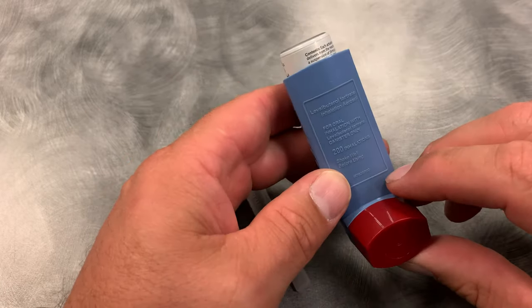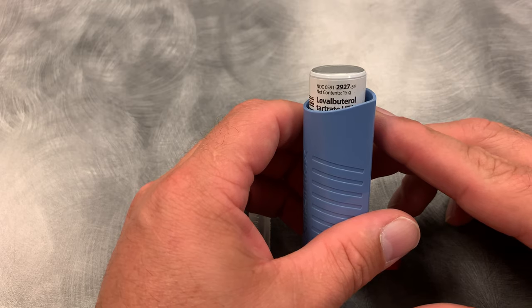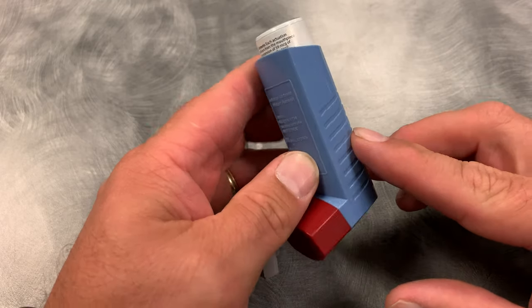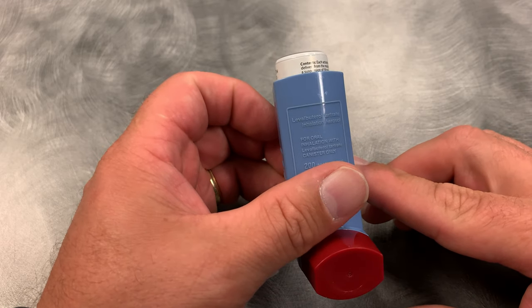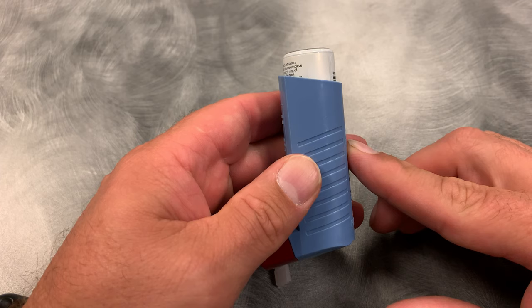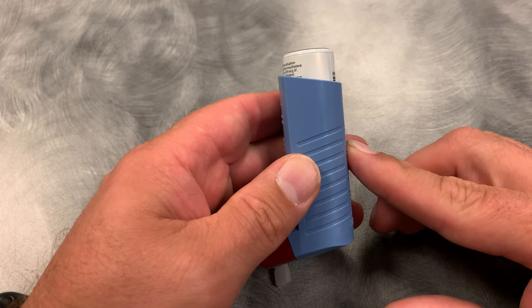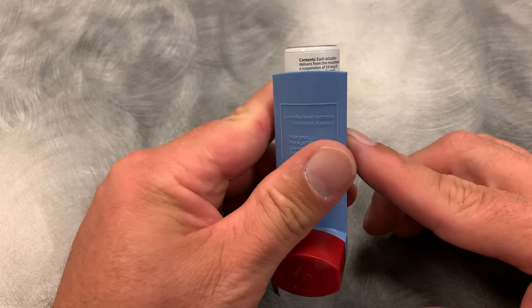Lastly, a metered dose inhaler. This is levalbuterol — oftentimes it's just going to be albuterol. This is probably the most commonly encountered one we're going to see in the field, where a patient may have one of these. It's not something that we carry on the ambulance as EMTs, but it is something the patient may have and we can assist them with it. Watch the other video on how to use one of these.